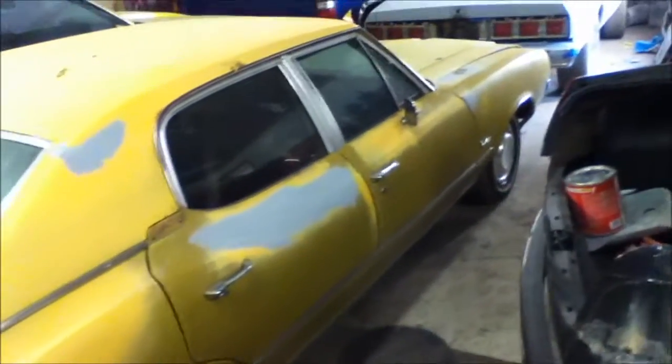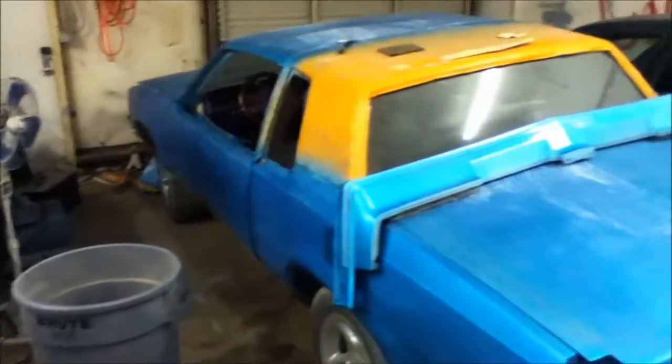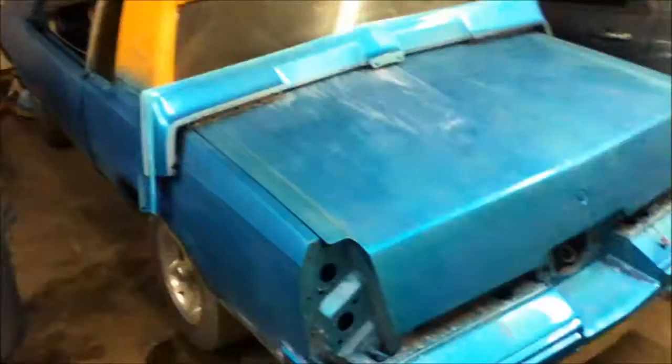This right here is a 71 or 72 — it's getting painted back to its original color, so you'll see some videos on it. This is my boy Kibo's car. We had a little situation with the paint, so we're redoing this one. I know you guys just saw the video of it, but this one is getting redone.